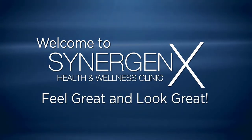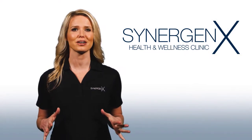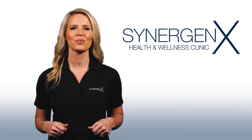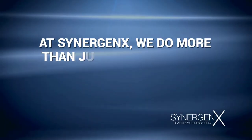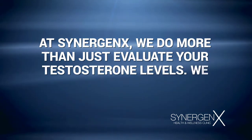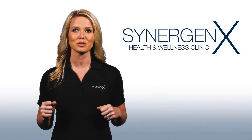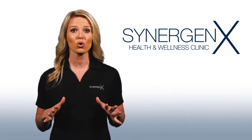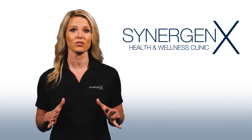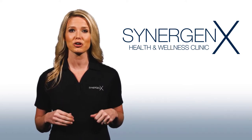Welcome to Synergenics, where we want you to feel great and look great. Our goal today is for you to have a great experience, and this video will walk you through your visit with us. At Synergenics, we do more than just evaluate your testosterone levels — we look at the entire hormone picture. Today we'll be evaluating your symptoms and your blood work to see if you're a candidate for treatment. We'll go over your total testosterone and prostate levels. These results are done right here in our facility and will be ready in about 30 minutes.